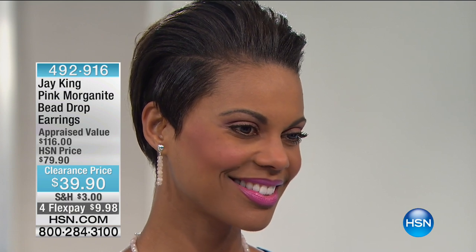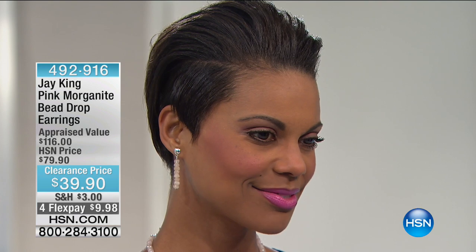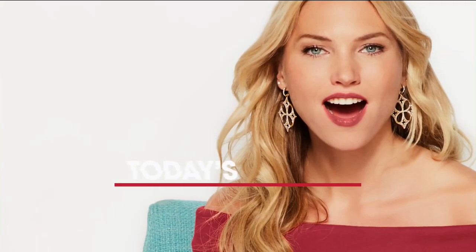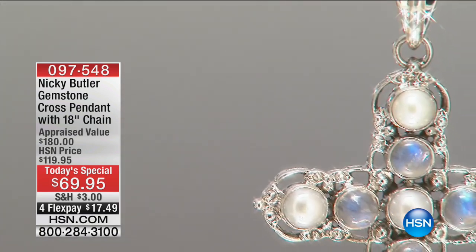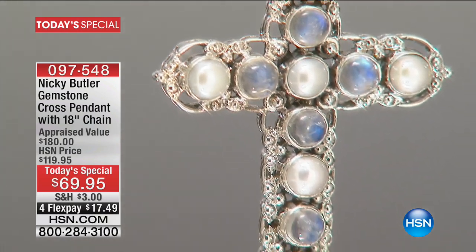We're going to wrap up on that, so stay right there. Now we are going to move into another look at our very best value of the day. It is iconic — in fact, it is the number one most popular item that Nikki Butler has ever created in his line here at HSN.